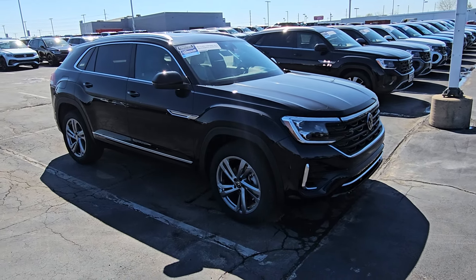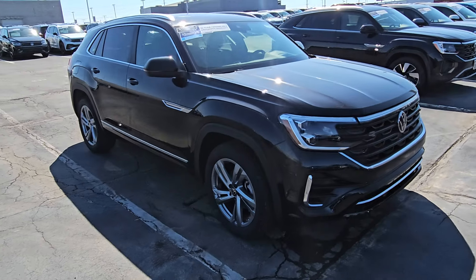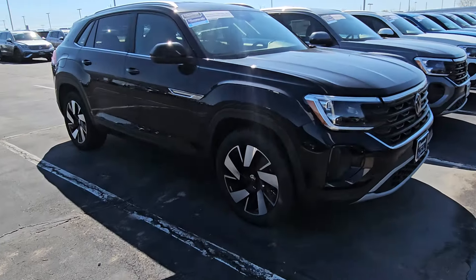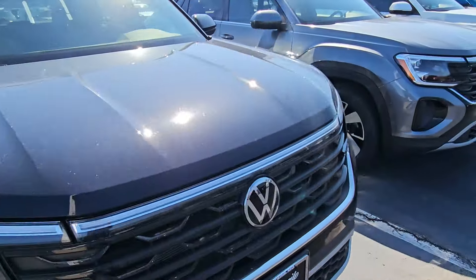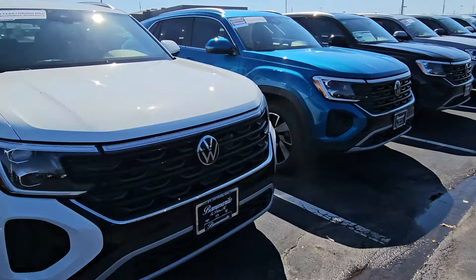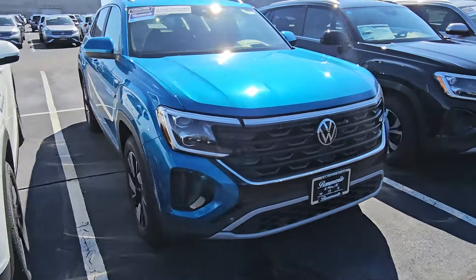Back here, this is an SEL R-Line right here with the crystal gray interior. This is an SE Tech right here. This is also an SE Tech. SE Tech. SE Tech right here. And this is an SEL right here.